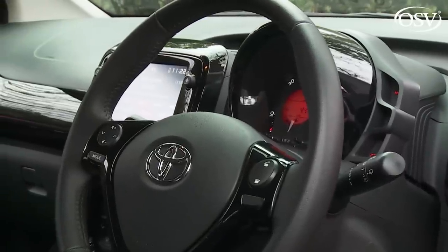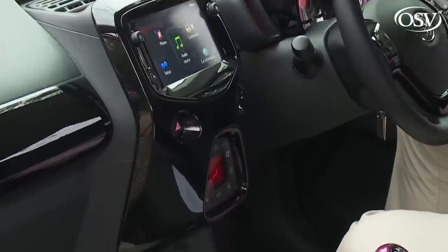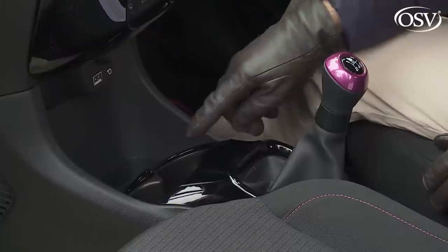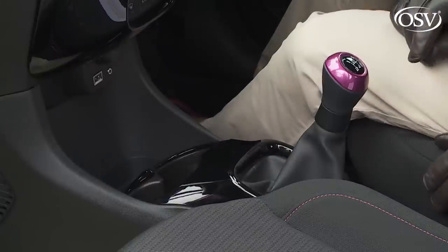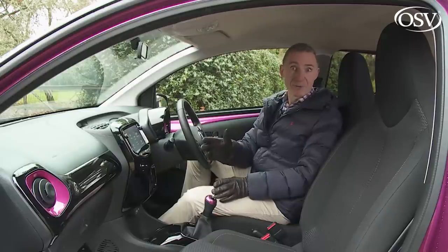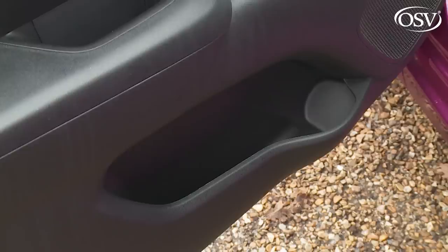As with the exterior, personalization rules — the instrument panel, the centre console, the air vents, the gear shift knob, and the gear lever surround can all, in theory, be changed for a colour of your choosing, even after years of ownership. On a more practical note, there are two cup holders, a good-sized glove box, and door bins big enough to hold a 500ml bottle of water.